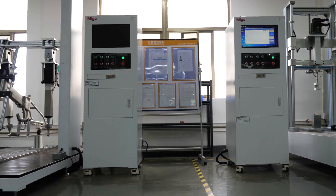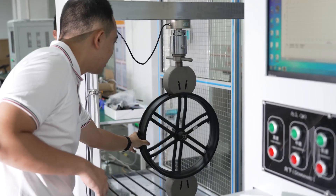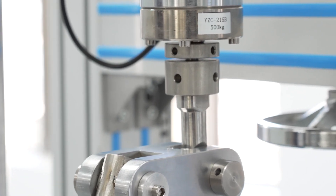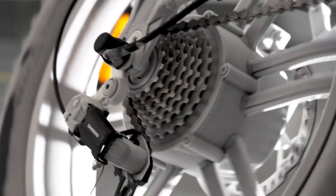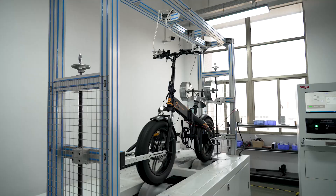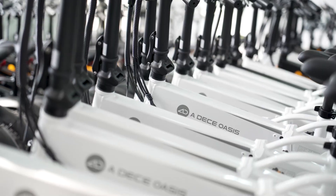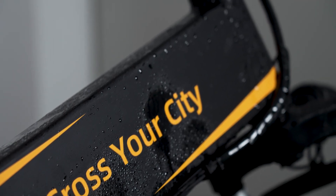That's basically ADO's quality testing lab. There's much more I didn't show you because time was tight, but I learned a lot. This tour has definitely broadened my knowledge about the e-bike industry, and I'm glad that brands like ADO are willing to put significant money and effort into building a rigorous lab to strengthen their products — which also explains why ADO is able to stand out from the crowd within such a short time.